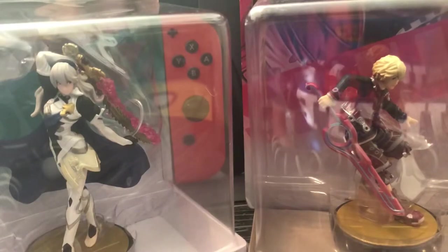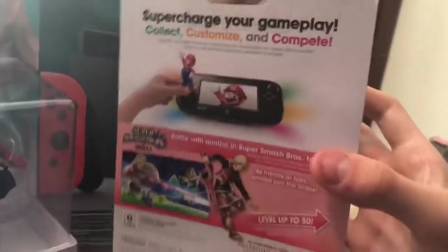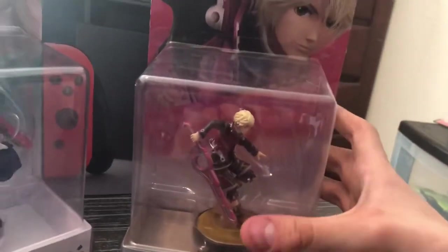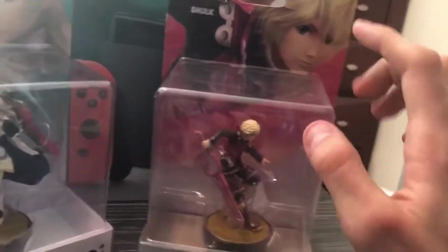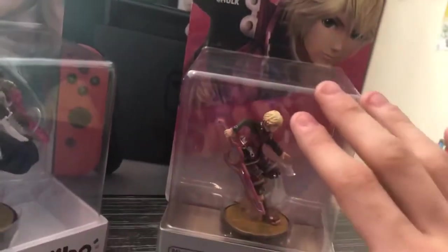Okay, we have Shulk and Corrin. This is actually an original Shulk — if you look at the back, it just says Wii U, not 3DS. When Smash Wii U came out this was released right alongside it. This is very rare — I bought it off eBay. The condition is a little crappy but it doesn't matter. I had a heart attack when I saw it only said Wii U. And Corrin — the pink one — I got for $20 and it's worth about $60, which is a really good deal.